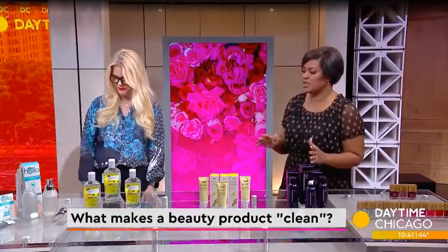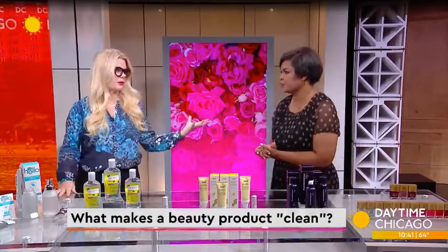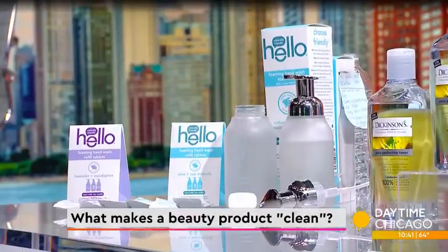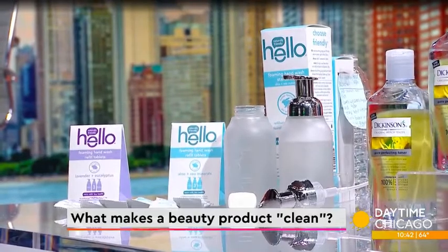Let's start with something everybody has been using a lot of these days — hand soap. We've all become very intimate with it, so we care about how it smells, but we also want that lathering feel. With a lot of soaps out there, that sudsing part is what makes it not clean.